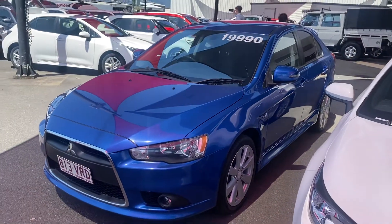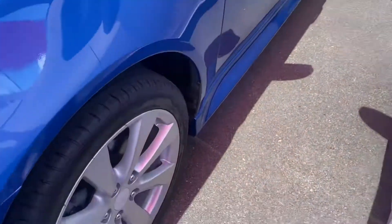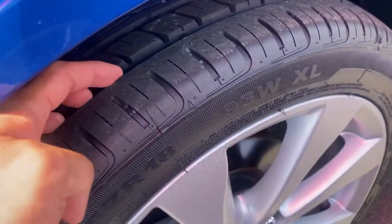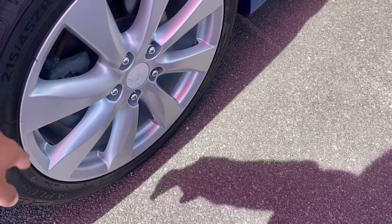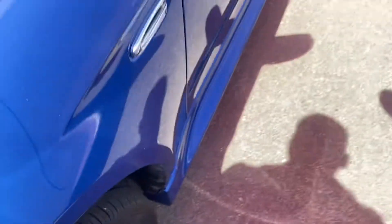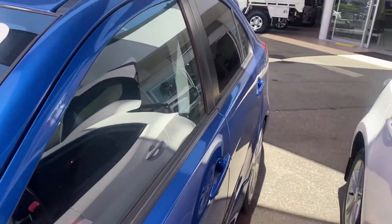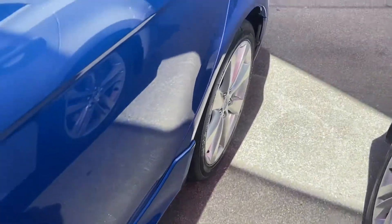Zooming out and working down, as you can see there are genuine alloys with close to brand new tires on the front — plenty of tread. These are your 18-inch alloys. As you can also see, you've got color-coded mirrors and blinkers, and the same goes for your door handles front and rear. There's a nice side skirt on the bottom of the vehicle as well.